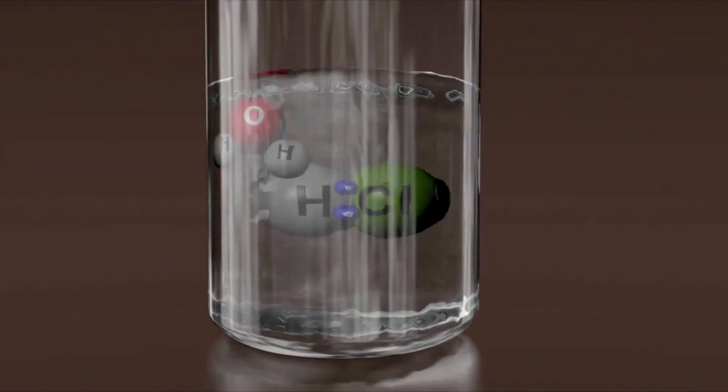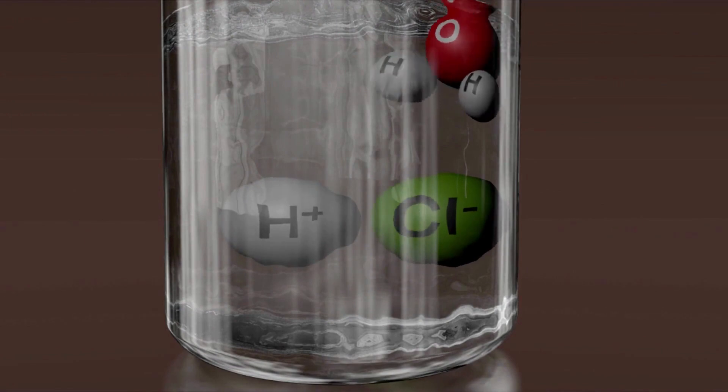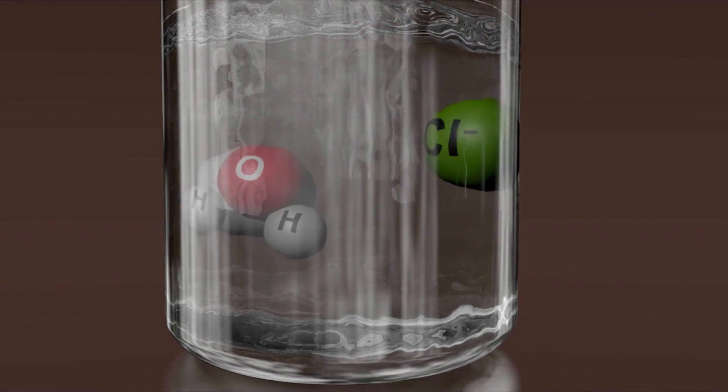Scientific instruments on board the ExoMars Trace Gas Orbiter have recently measured traces of the gaseous version of this chemical acid, called hydrogen chloride when it's not dissolved in water.